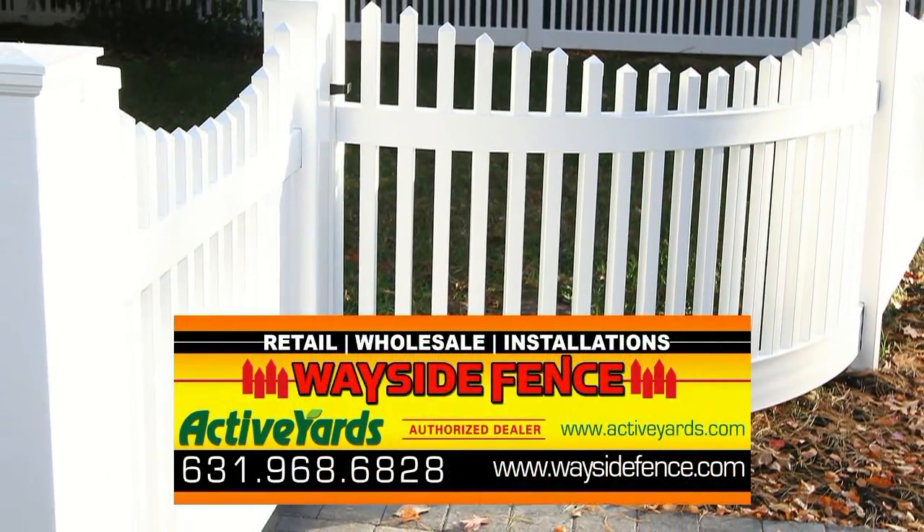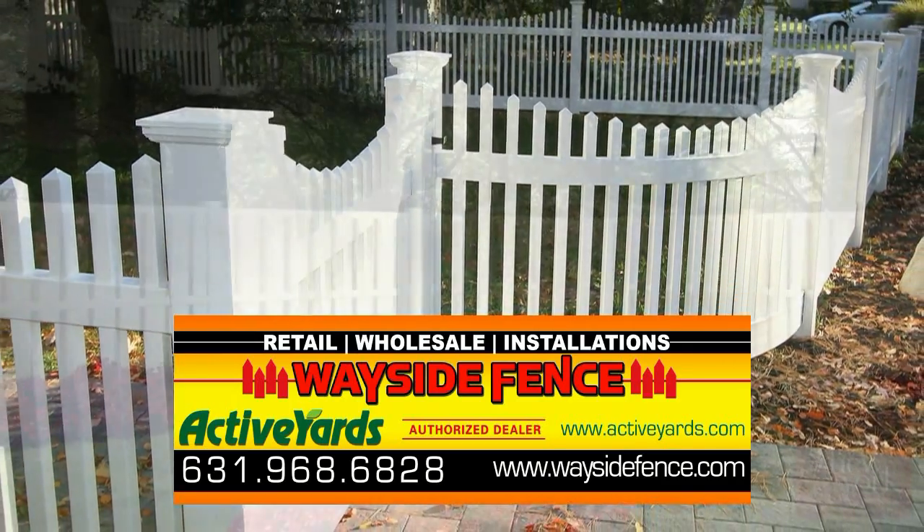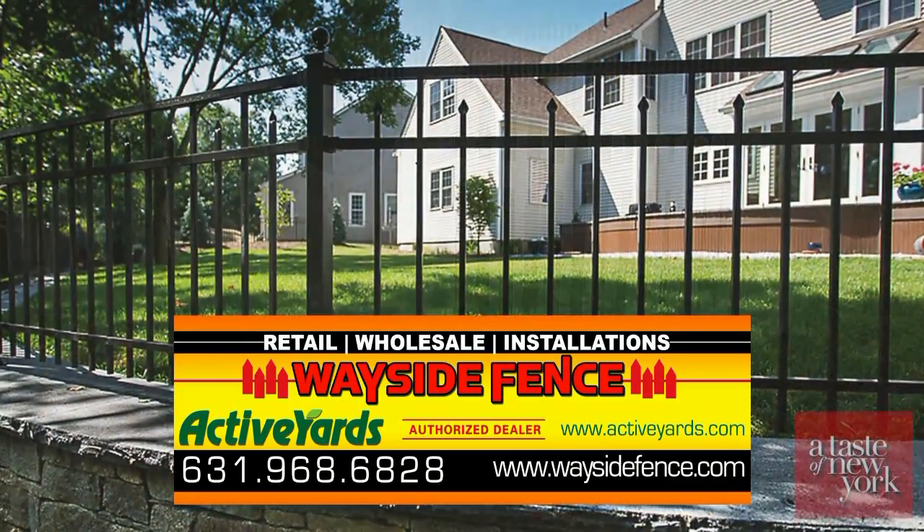We've been in business 35 years. It's a family-run business. If you can imagine it, Wayside Fence can create it.